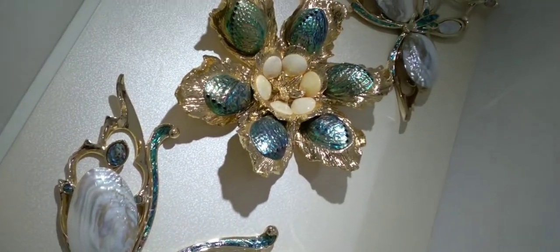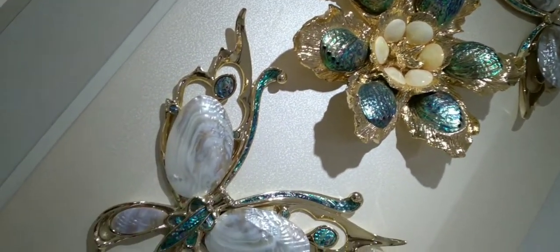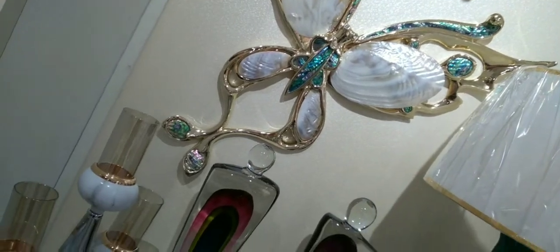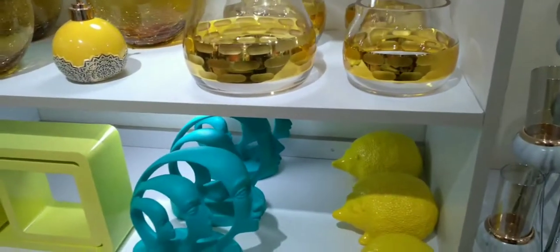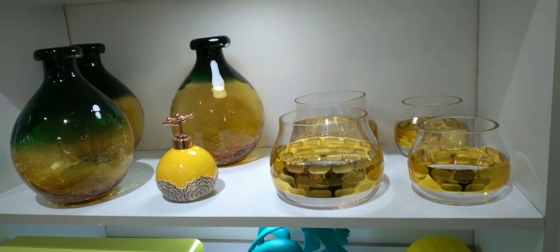A butterfly wall hanging — it's so beautiful, guys. Visit this place; they have nice, awesome, classy, unique things.